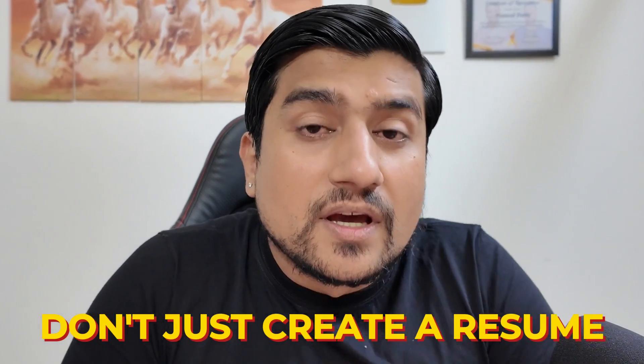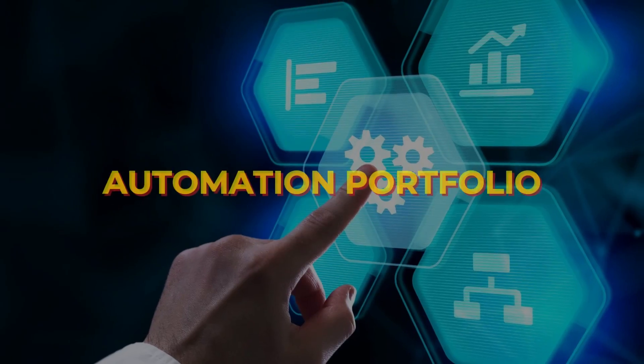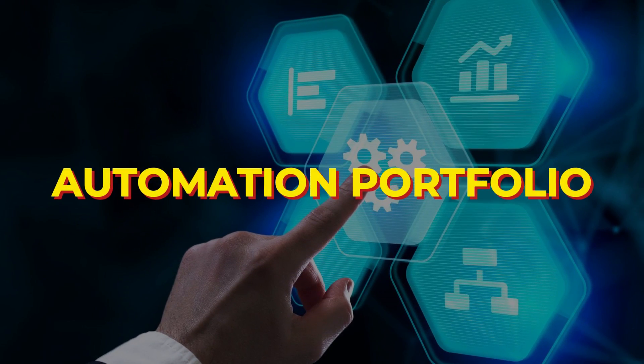Don't just create a resume — create something called an automation portfolio. Why is this important? In this video, we are going to discuss about why an automation portfolio basically works right now.